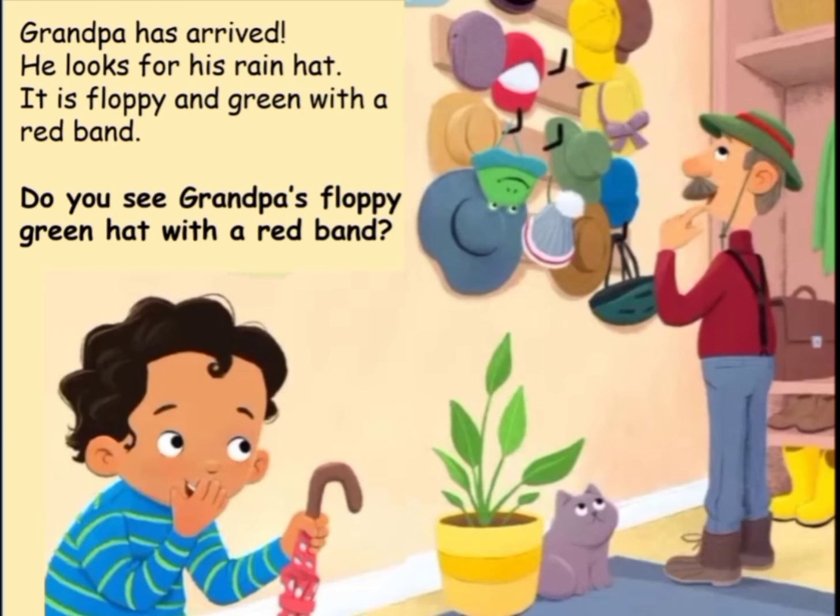Grandpa has arrived. He looks for his rain hat. It is floppy and green with a red band. Do you see grandpa's floppy green hat with a red band?